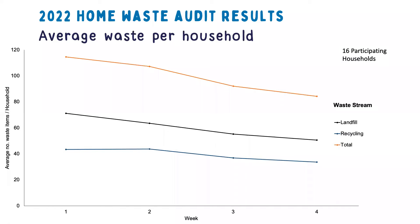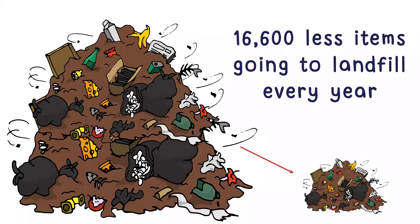I wanted to highlight some of our recent results because they're really positive. In this graph, you can see from our 16 households who participated, the average waste items per week. The top line is both combined, the black line is landfill, and the bottom blue line is recycling. But if you look at all three, you can see a downward trend, meaning both landfill and recycling decreased across the four weeks of the home waste audit.